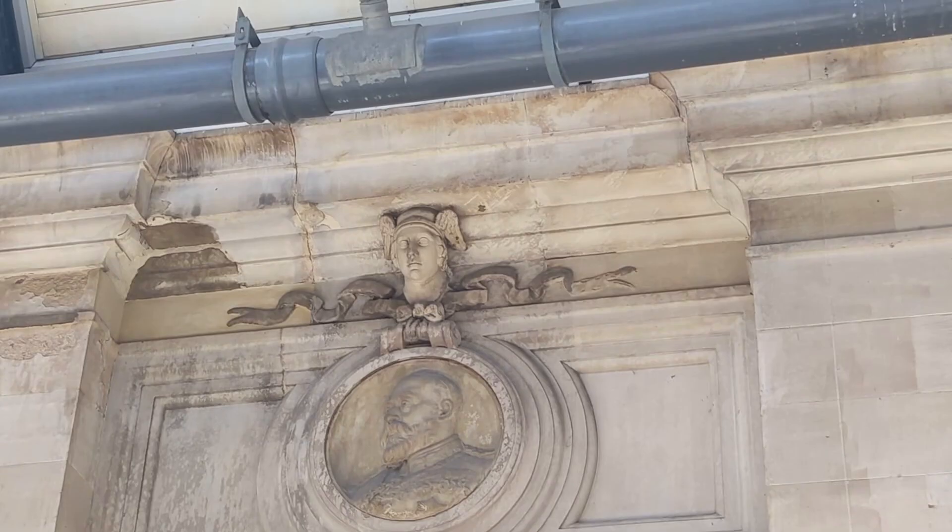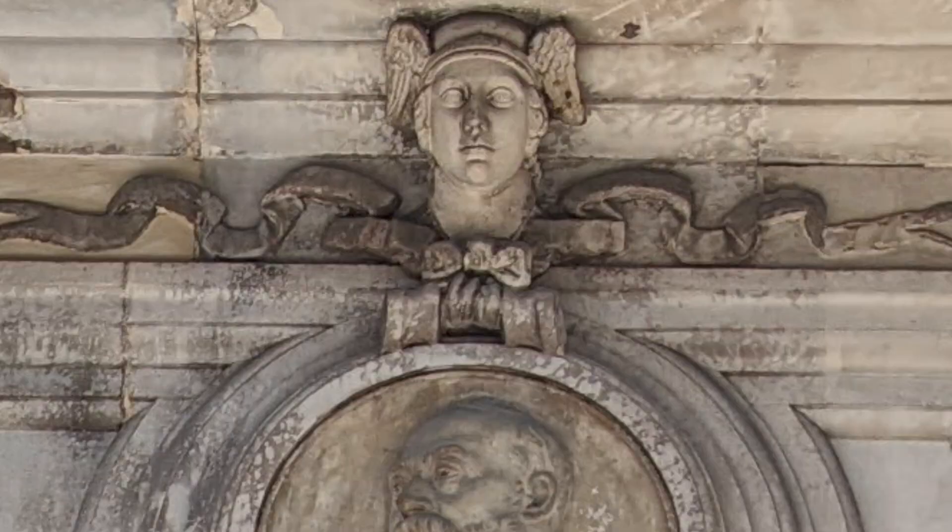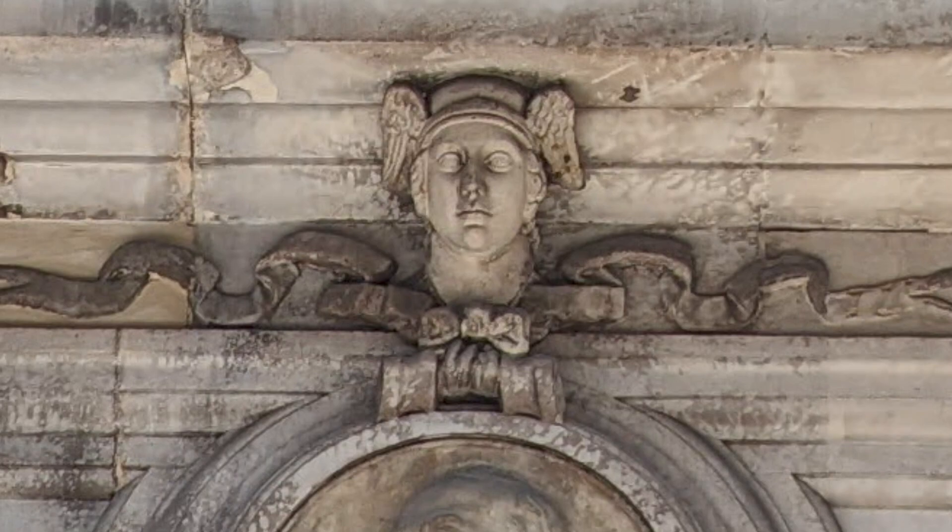Just above Edward you might spot another head, but this one's not royalty. This is Mercury, or Hermes, classical god of travellers and communication. Sporting his winged helmet, he's here to watch over all the rail passengers passing through the station.